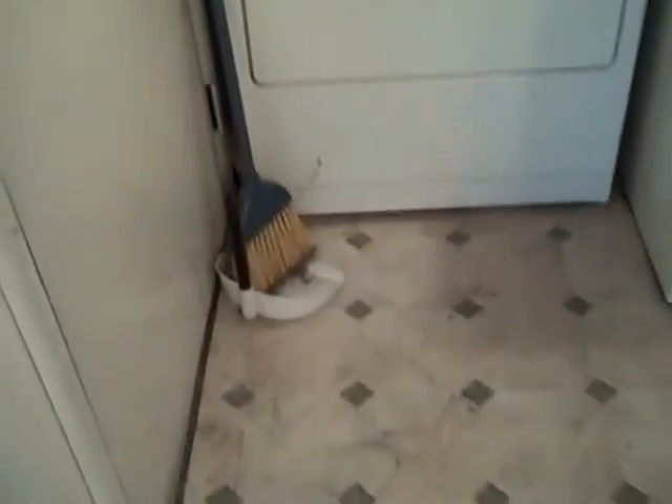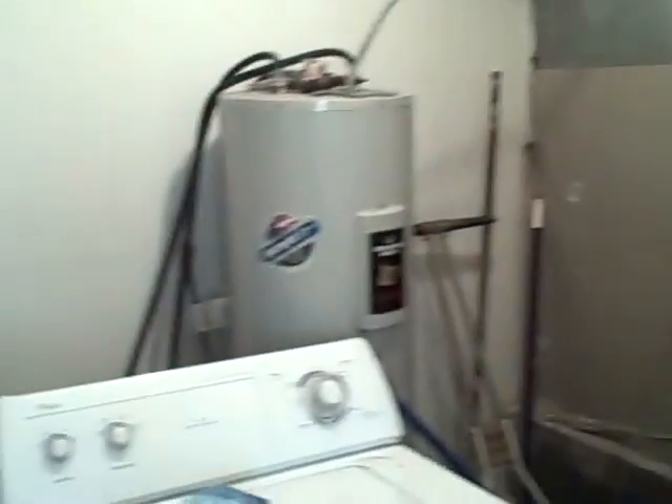The house is rented right now for $550 a month. There's a little laundry area right off the kitchen. This is a single family, single story. Take a look at the furnace and water heater.